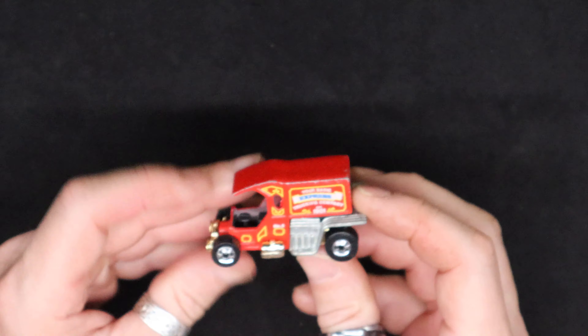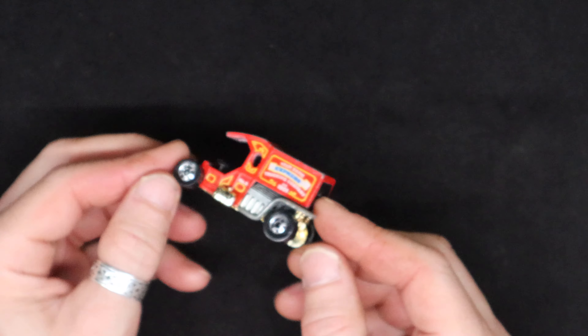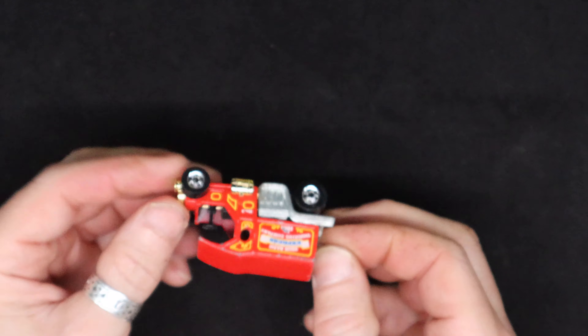All the wheels are still rolling on all of them. My brother took really good care of his toys. When I inherited them, they all got scratched up and scuffed and worn out.